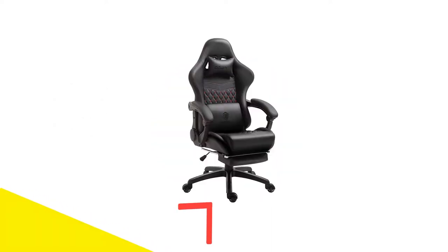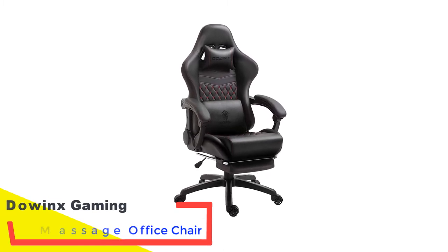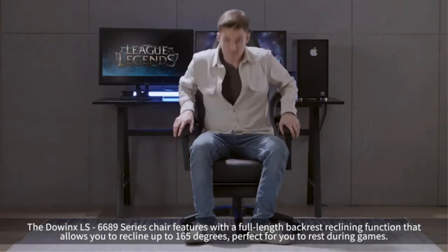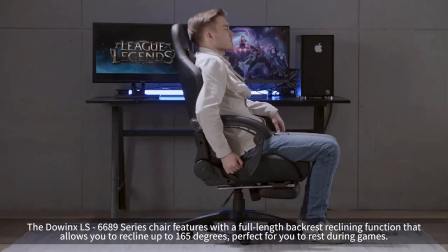Number 1: Dowings Gaming Massage Office Chair. Finding a chair with a wider weight rating can be a hard task since so many chairs tend to max out at 250 pounds, but this office recliner massage chair from Dowings meets the mark with a weight capacity of up to 350 pounds.